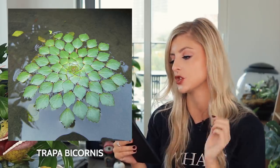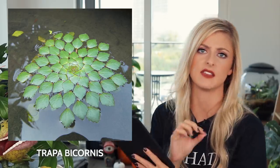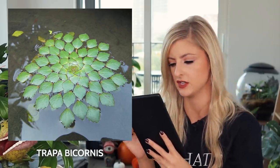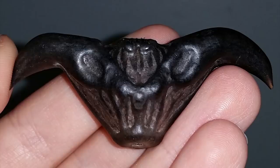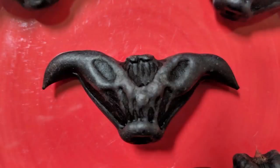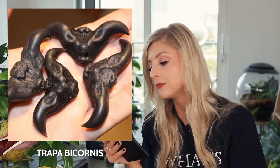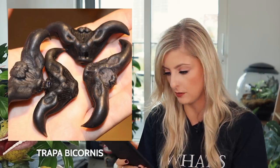First up we have the Trapa bicornis, also known as the devil pod plant. This is an aquatic plant and can be found in places such as Eastern Asia, China, Vietnam, and Cambodia. The picture probably looks like a reasonable average aquatic plant — they're called water chestnuts, and I like the formation on that. But the thing that is truly metal about this plant are 100% the seeds. That's where it gets the name devil pod plant from. The plant is sometimes harvested for its edible seed — the raw seed contains toxins, but these are destroyed in the cooking process.